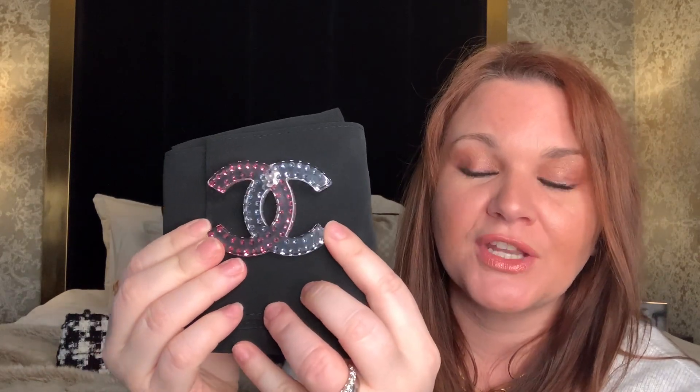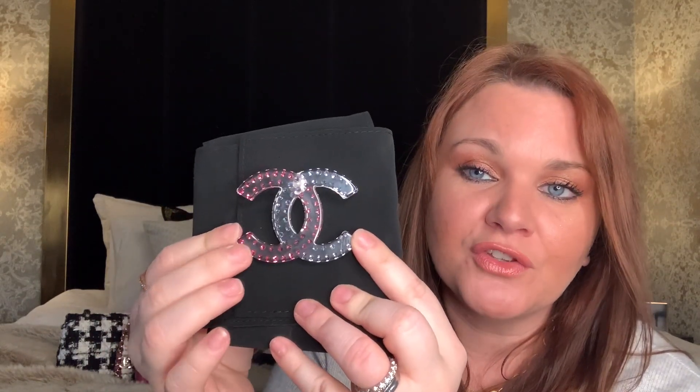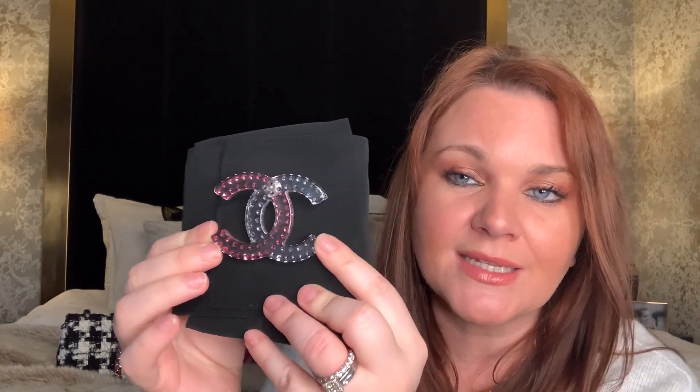Moving on to my costume jewelry — I do have a separate video on this, but just to show you the collection. This first brooch is one of my absolute favorites. I love that you can see through the perspex and it has blue and pink dots on it. I did have to get the little pin replaced by Chanel because when I wore it, it would have just fallen off, which is not good at this type of price for costume jewelry. But they did replace it.